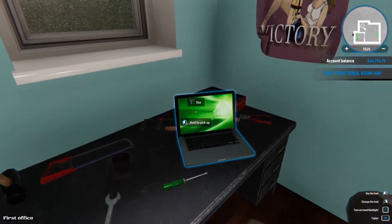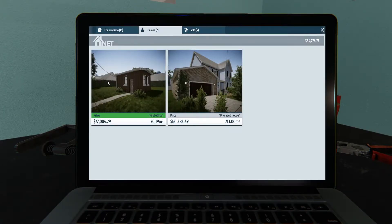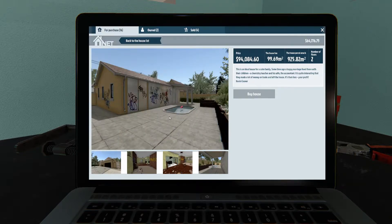Let's start with one of the biggest ones, which is actually a new house. All they really mentioned is 'do you recognize it?' The description says this is the ideal house for a calm family — a chemistry teacher and his wife the accountant. It's quite interesting that they made a lot of money on trade and left the house. Their loss, your profit. Signed Kevin Costner, so I don't know if I'm supposed to recognize it from a movie.